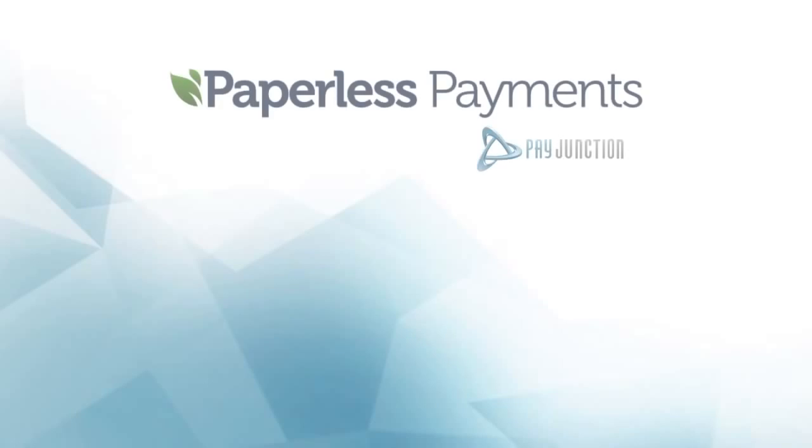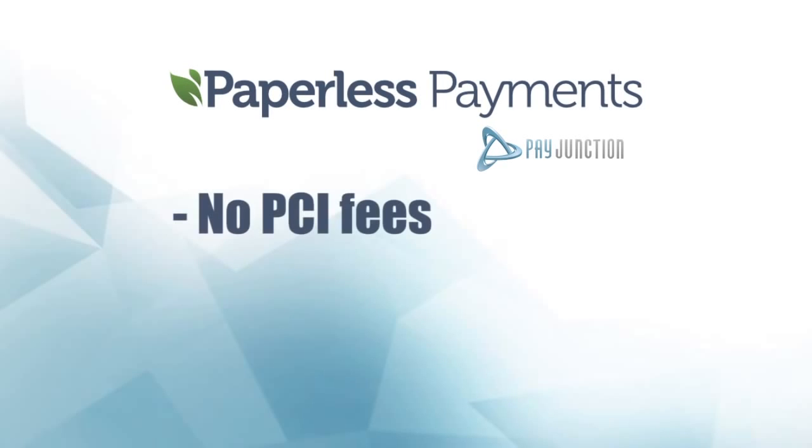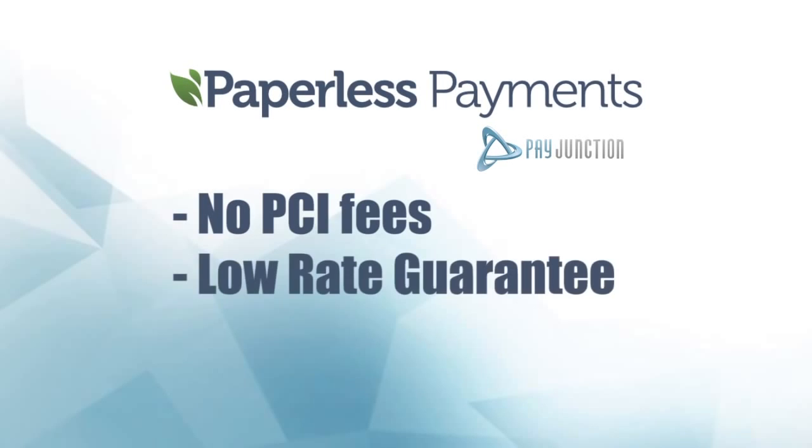Chief among them, BPA, a known carcinogen banned in many countries and some states here in the U.S. With paperless payments from PayJunction, there's no PCI fee or hassles, just our low rate guarantee. And if you qualify, we'll even set up your system for free. Merchants coming to PayJunction should never feel like a number. We really want to get to know you and build a relationship. We want you using PayJunction because it's better, not because of a contract.